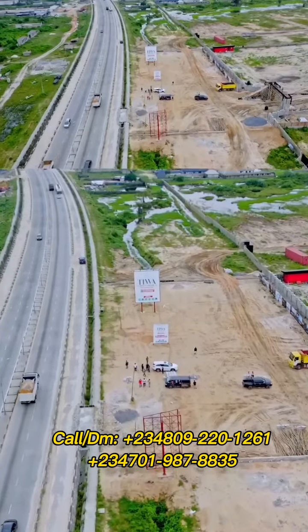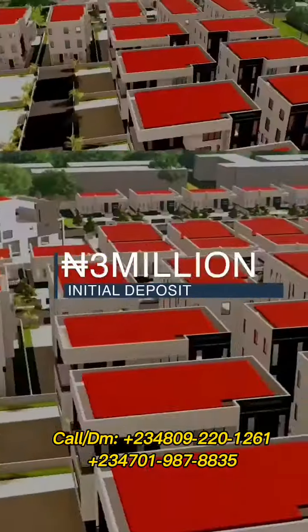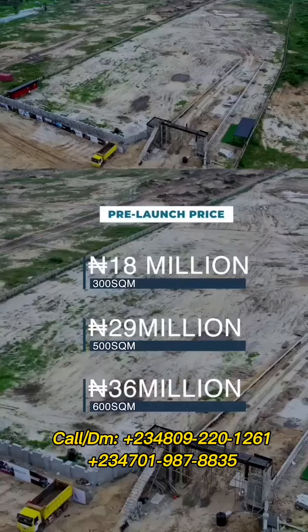Here in our Tiwa Garden Phase 2, I bring you the latest updates in this property. This property was recently launched just a few months back, and development in this property is mind-blowing.